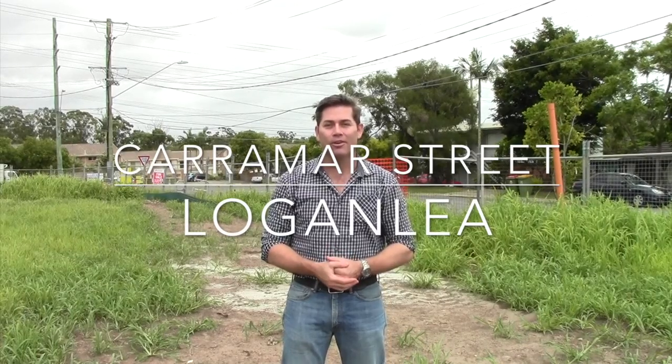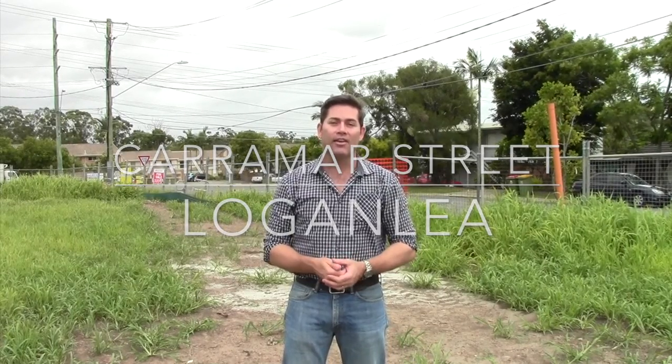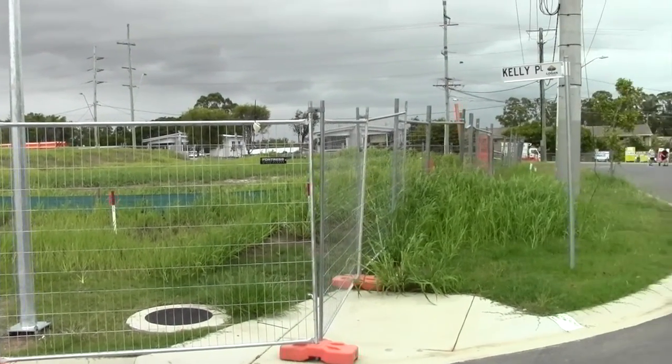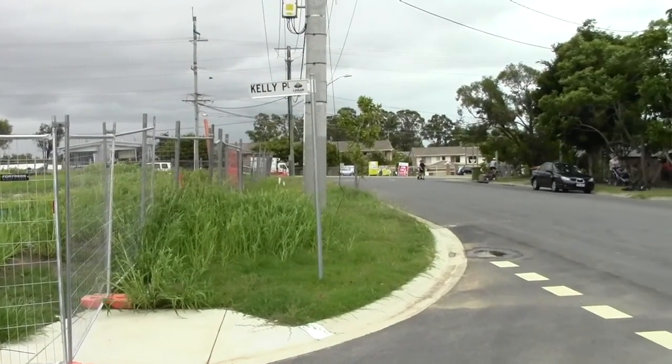Hi guys, David Essler and today I'm out at Karamah Street in Loganlea. Loganlea is an area that we don't often get a chance to get some really decent land in. There's a bit of land available in Loganlea, but often I find it's either really small and boxy or way too big for what we need out here. And Karamah Street here, lot 16 Karamah Street, we've found a happy medium. I've been working with the developer here for a little while on this and really wanted to get out here and cut this video for you.